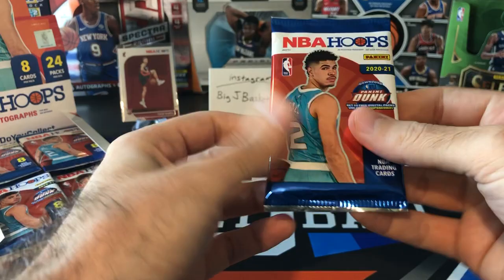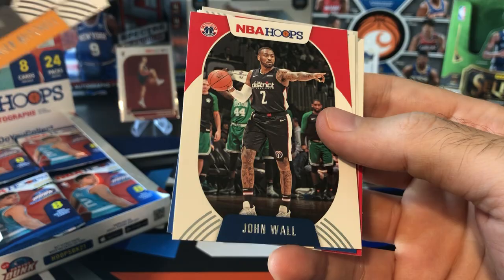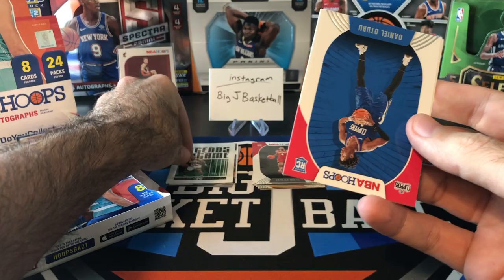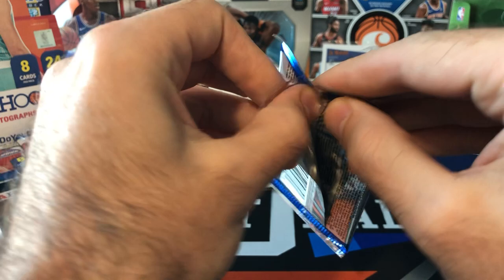Still no autos yet, so we're still waiting for two autographs. I think we got another insert — CJ McCollum, Donovan Mitchell, John Wall, Ben Simmons, Mark Gasol. And we got another insert: Legends of the Game, Ray Allen, numbered to /699. So another numbered card. Daniel Oturu and Cassius Winston. Still haven't hit LaMelo, Wiseman, Anthony Edwards, Tyrese Halliburton — all the good rookies we haven't hit yet. But it seems like there are two rookies per pack.